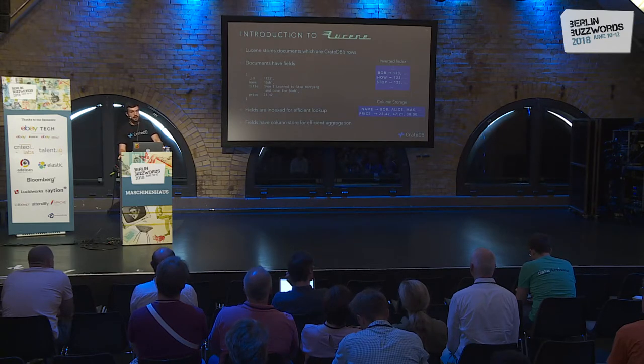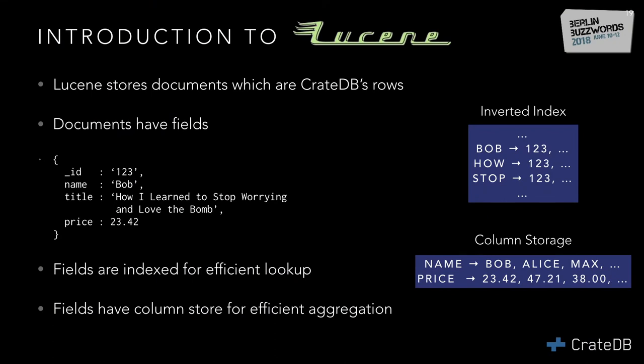Lucene stores documents, and in CrateDB a document always corresponds to a row. This document has fields which you define. The way Lucene is so fast is through its inverted index — if you're searching for a document with the name Bob, you just look in the inverted index and find it quickly. And if you want to aggregate or sum up prices across all documents, you have column storage which stores columns in a row, making aggregation very fast.